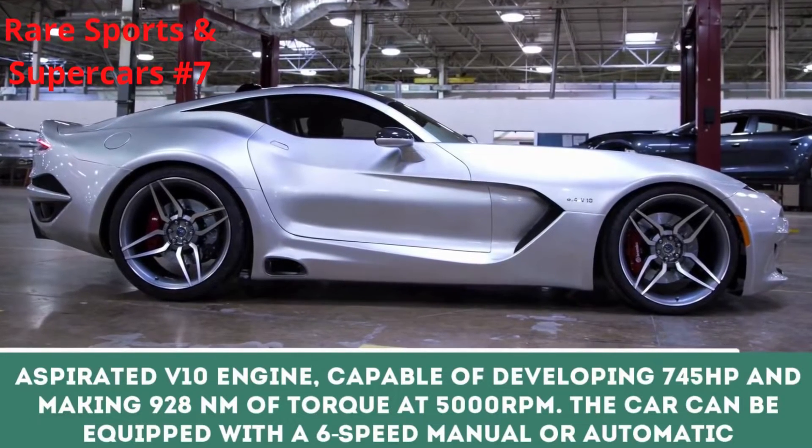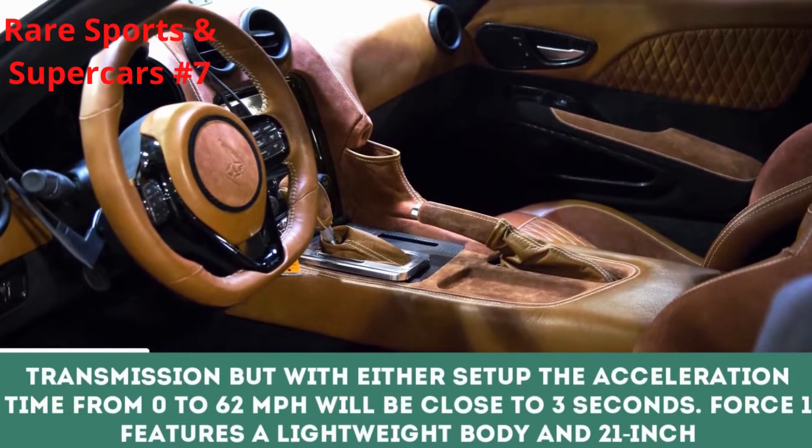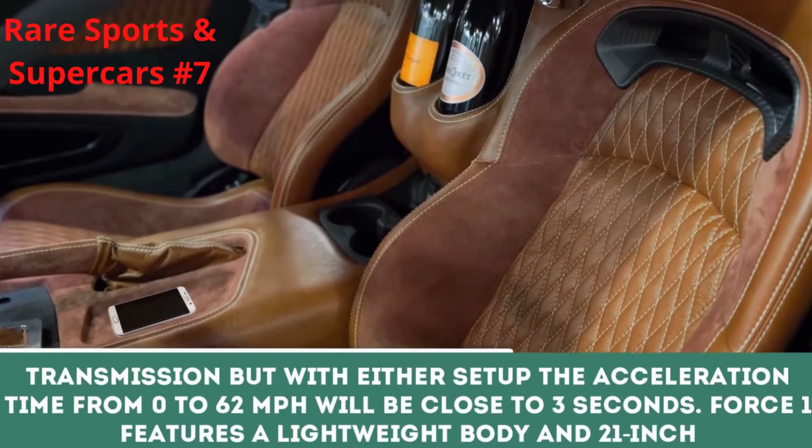The car can be equipped with a 6-speed manual or automatic transmission, but with either setup, the acceleration time from 0 to 62 mph will be close to 3 seconds.